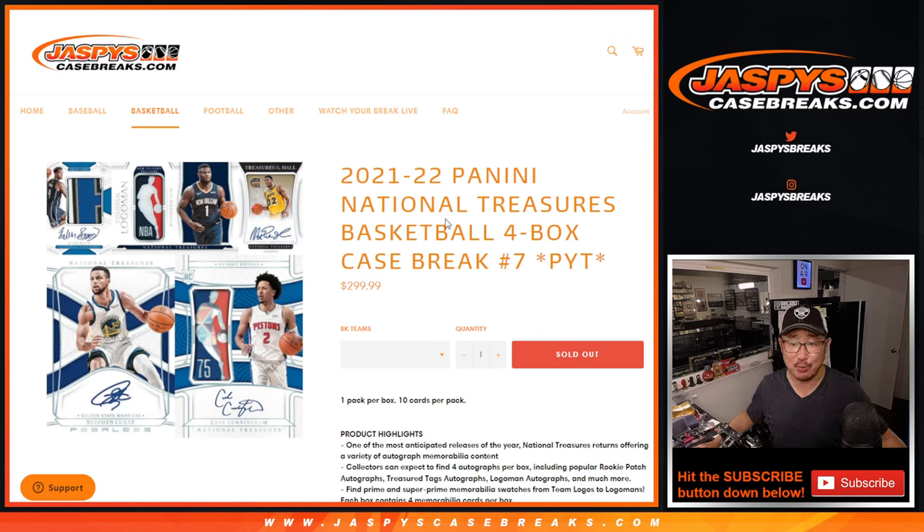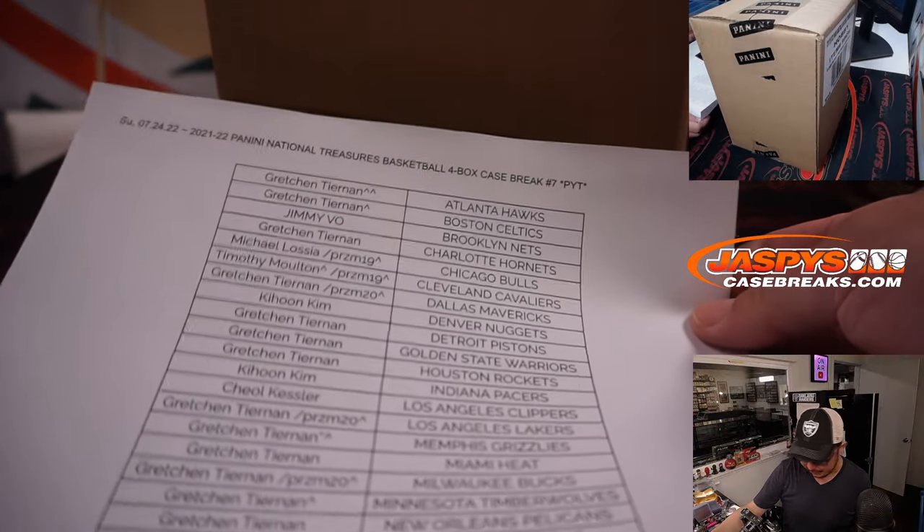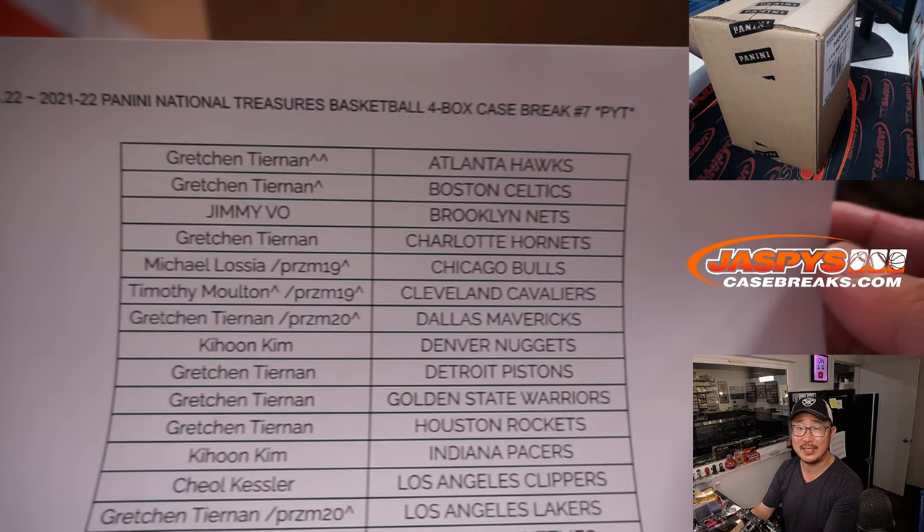Hi everybody, Joe for JeskiesCaseBreaks.com with another Pick Your Team break of 21-22 Panini National Treasures Basketball. Big thanks to this group for making it happen.